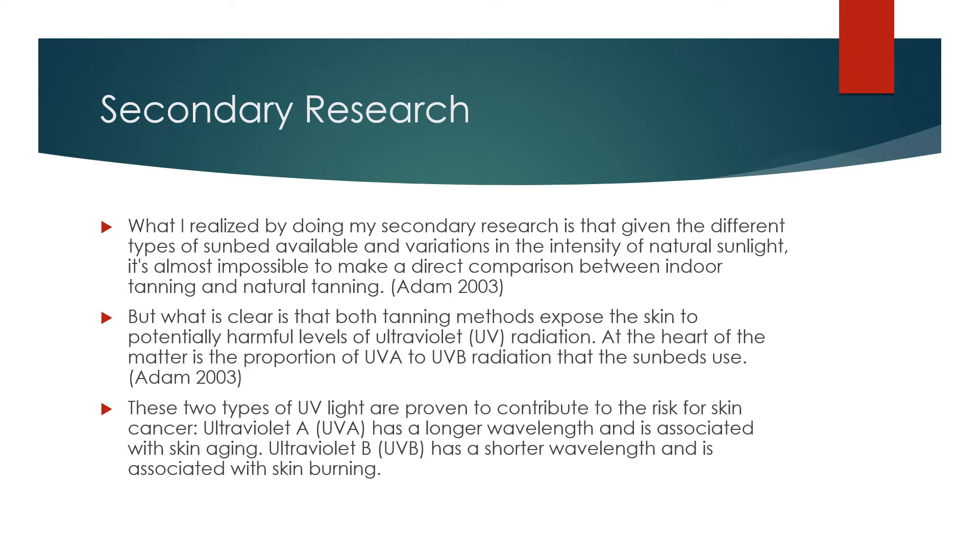Secondary Research. What I realized by doing my secondary research is that given the different types of sunbed available, and variations in intensity of natural sunlight, it is almost impossible to make a direct comparison between indoor tanning and natural tanning. But what is clear is that both tanning methods expose the skin to potentially harmful levels of ultraviolet radiation.